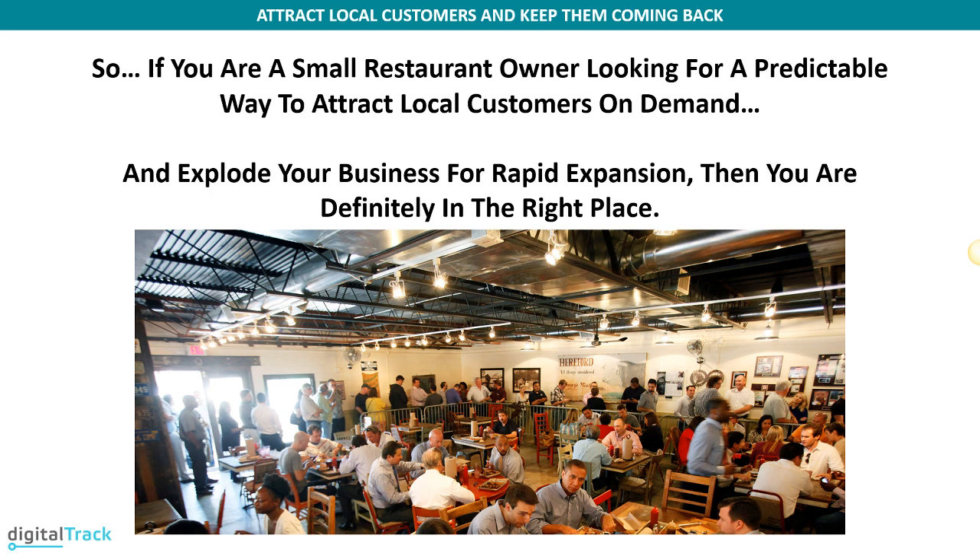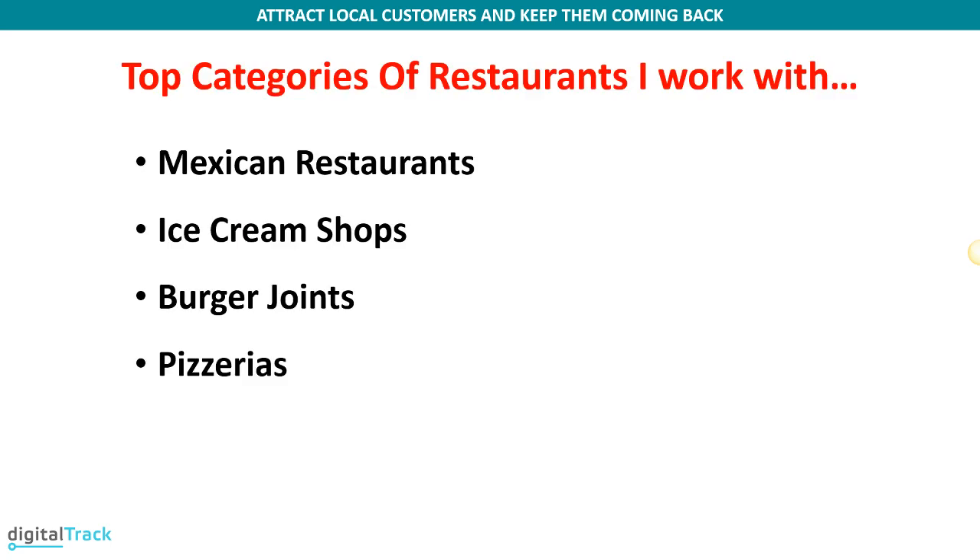If you are a restaurant owner looking for a predictable way to attract local customers on demand and grow your business for rapid expansion, then you, my friend, are definitely in the right place. Some of the categories I've worked with in the past where this can work include Mexican restaurants, ice cream shops, burger joints, and pizzerias.